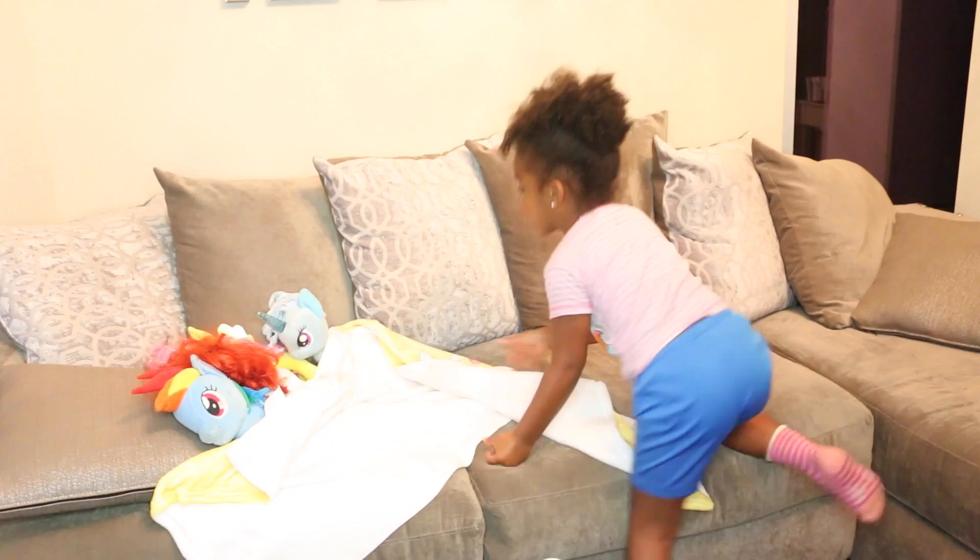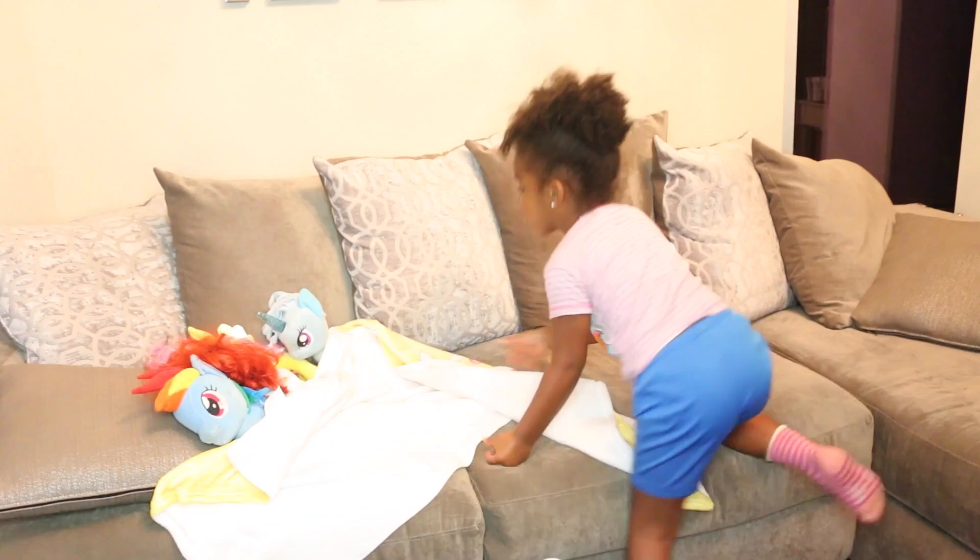So there you have it — a day in the life of me and Yoshi. You can find this Vaseline Cocoa Radiant Lotion at your local Target, and you can check the caption for a link. Thanks for watching.